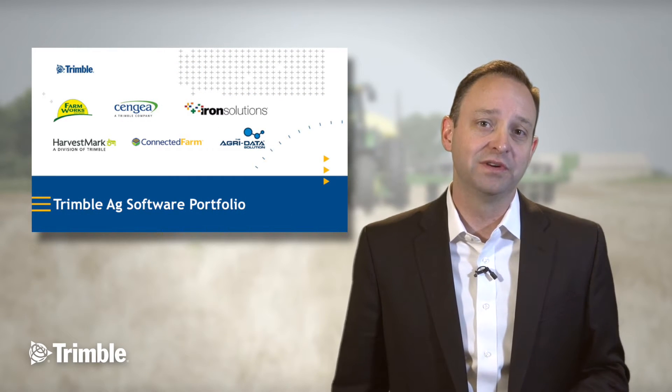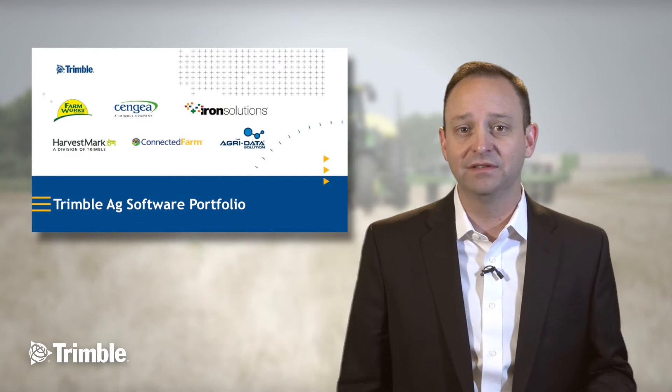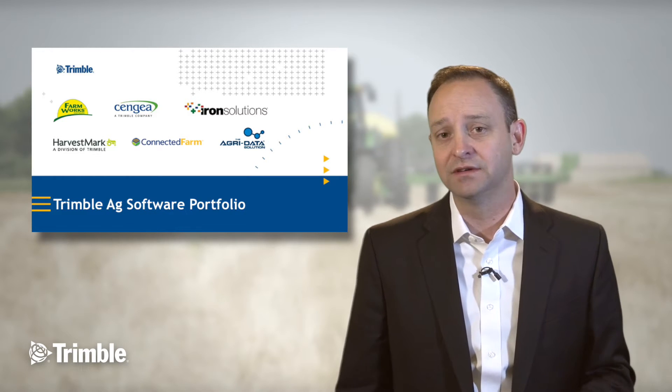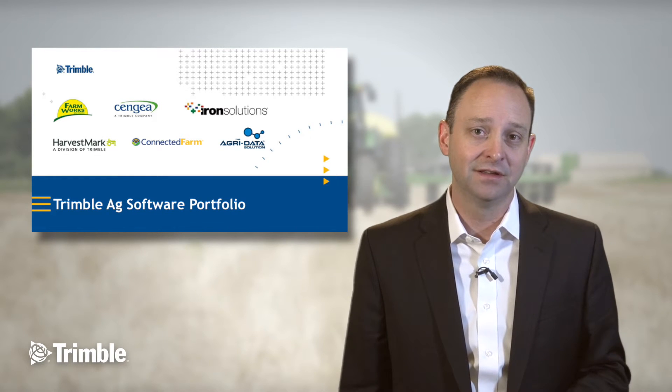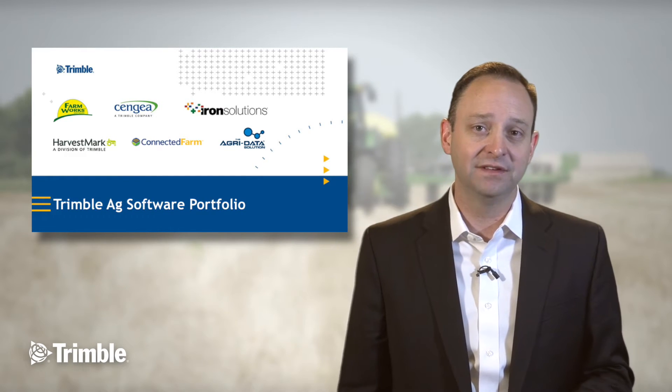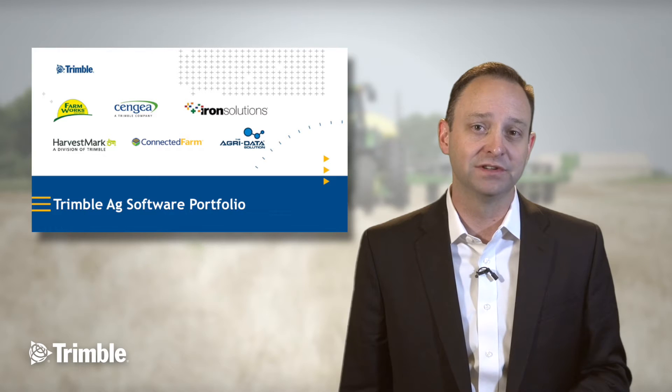Our software portfolio at Trimble is robust, with companies like Farmworks, Syngia, Iron Solutions, Harvestmark, Connected Farm, and AgriData. The agricultural software space is something that we've been deeply committed to for some time.